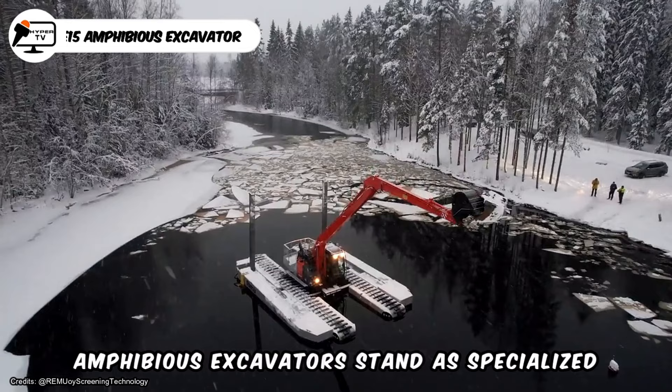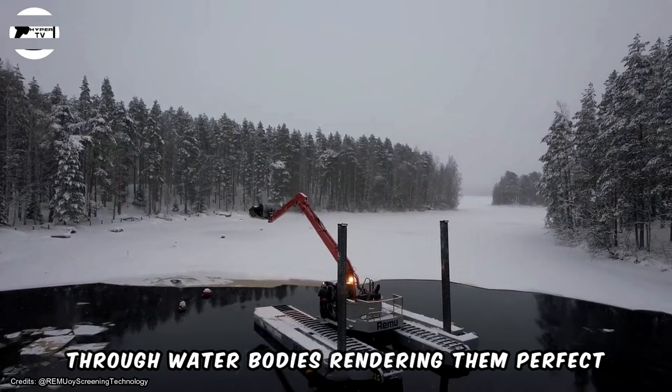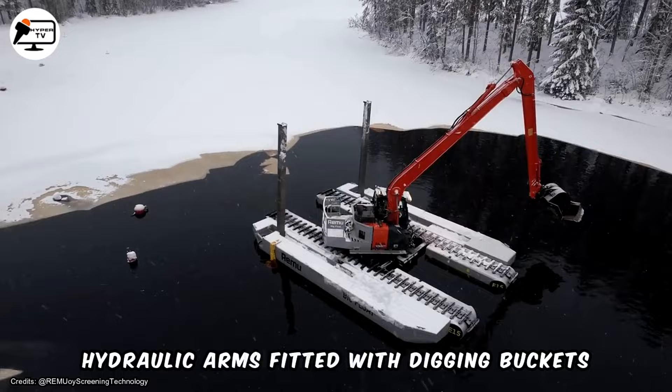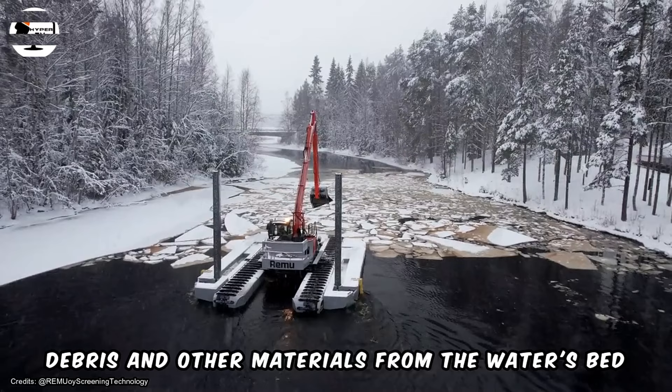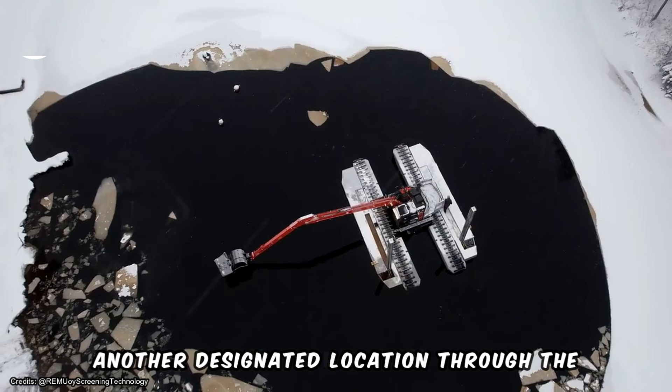Amphibious excavators stand as specialized marvels in the realm of water body clearance. These machines boast tracks or pontoons, enabling seamless navigation through water bodies, rendering them perfect for tidying up ponds, lakes, and rivers alike. Their design typically incorporates lengthy hydraulic arms fitted with digging buckets, facilitating the retrieval of sediment, debris, and other materials from the water's bed. Subsequently, these materials are efficiently conveyed to the shore or another designated location through the excavator's onboard conveyor system.